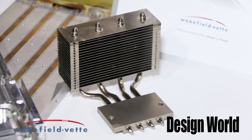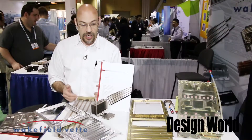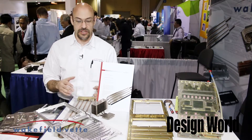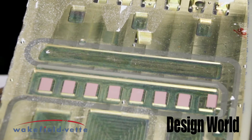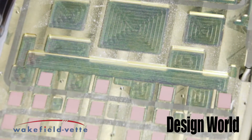We do make a line of standard parts which are offered through our various distributors like richardson.com and DigiKey. What a lot of customers do is they'll buy the standards, bring it in-house, play with it for a little while, and then decide what needs to be customized. Then they'll reach out to us and ask for some design help or some optimization requirements.